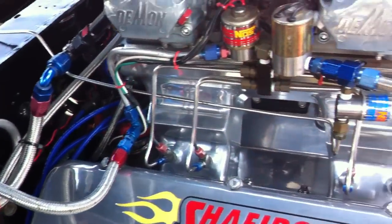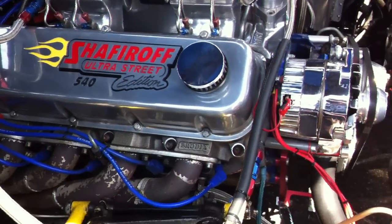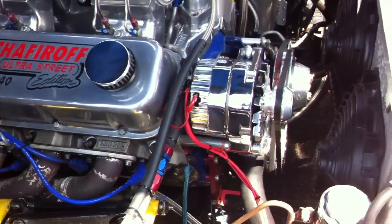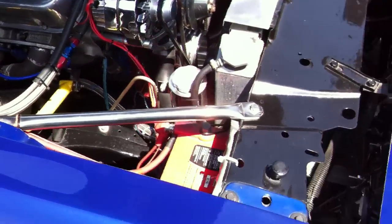Aircraft fittings throughout. I'm not sure if you're looking at the Shafirov engine builder, but Brodix — I do hear about them. McManifolds, underdrive pulleys, aluminum radiator.